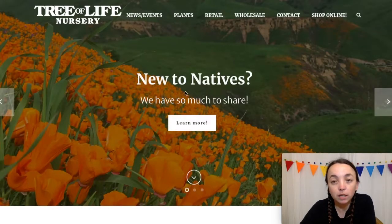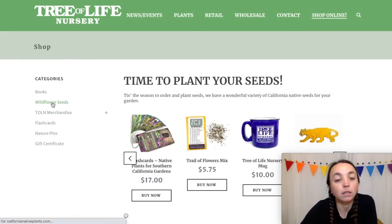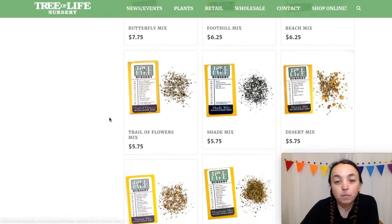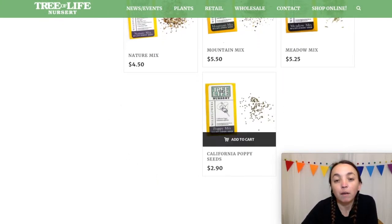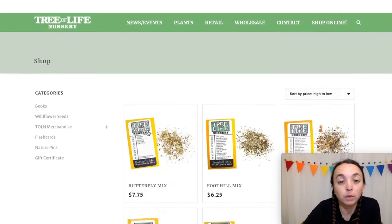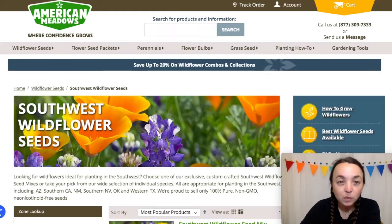The next site is Tree of Life Nursery. This is what the homepage looks like. Shop online is on the right-hand side, and they sell wildflower seed packets as well. If you go to the nursery in person, I think they're still open — they have more there and they also have bulk seed available.